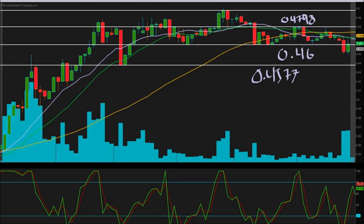And finally at the top we have 49.76. So to recap, our four pivot points are: 43.77, 46 cents, 47.98, and 49.76.